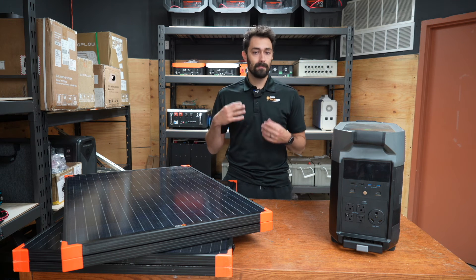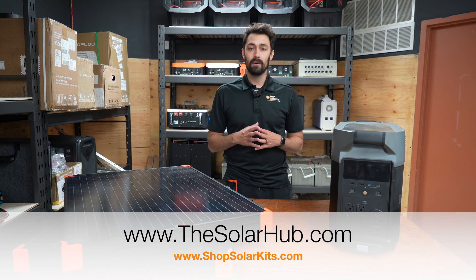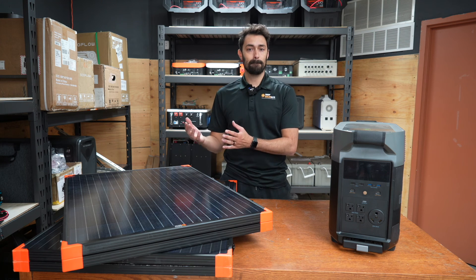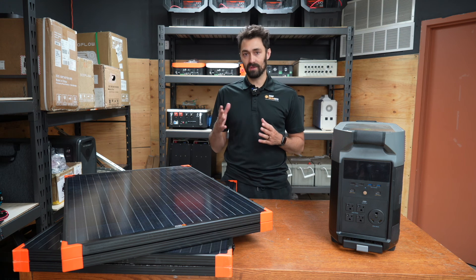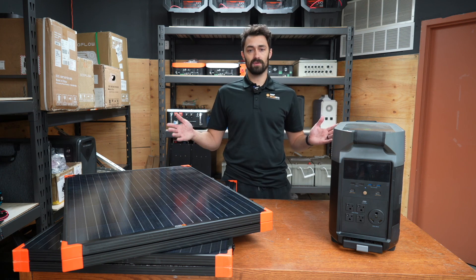At ShopSolarKits.com, we can obviously help you with that. You can also go to SolarHub.com — I've linked that below. We've got courses that talk about how to build and design a system from the ground up. You just don't want to be caught in a situation where you hadn't planned on getting overcast days, and then that screws up your whole system.